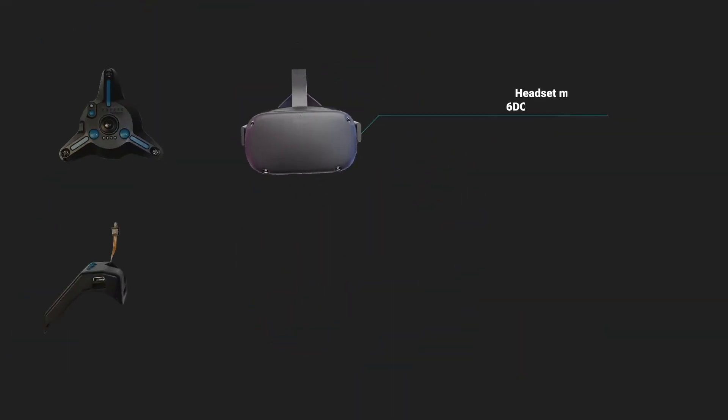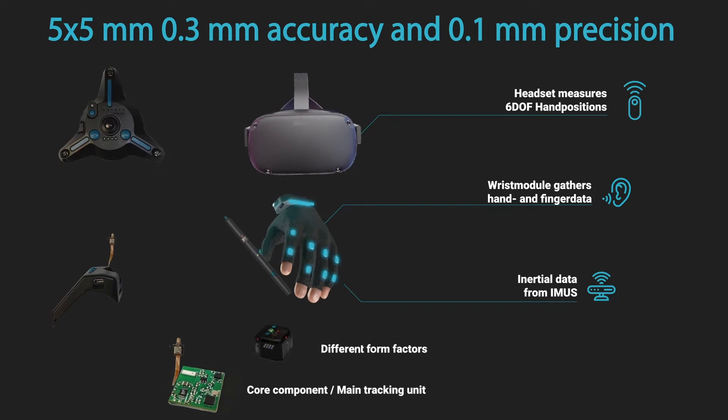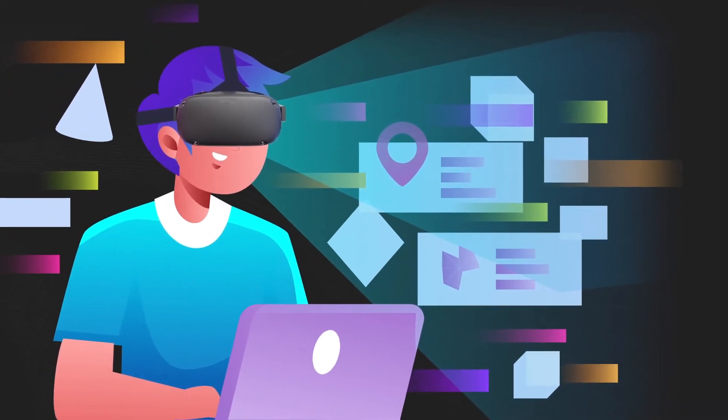Its competitive advantages are its small form factor, its high accuracy and precision, its low hardware and firmware complexity, its mobility, and the fact that it requires no additional hardware for the AR/VR headset — and it is patent protected.